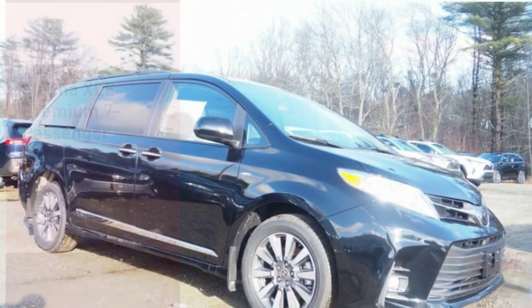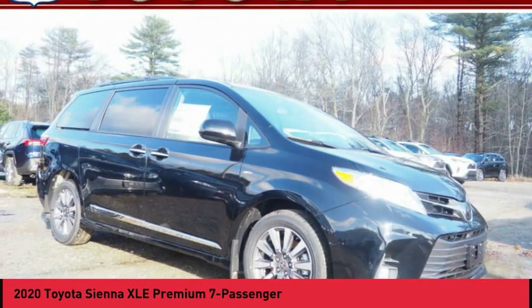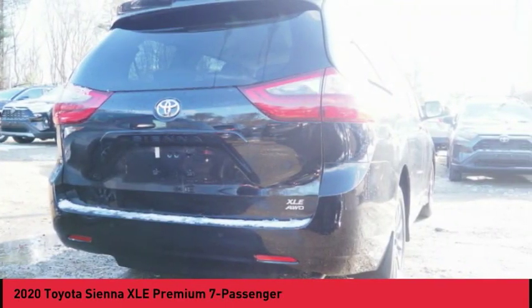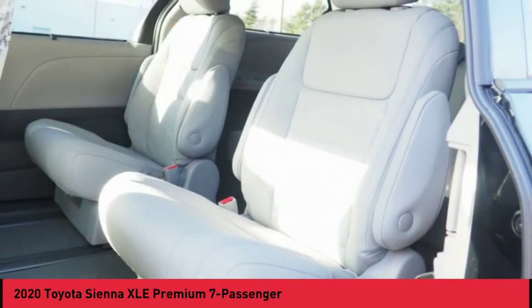Take a ride in the 2020 Sienna. Sienna offers excellent overall quality and long-term dependability, making it a hassle-free vehicle to drive day in and day out, while contributing to peace of mind on long road trips.